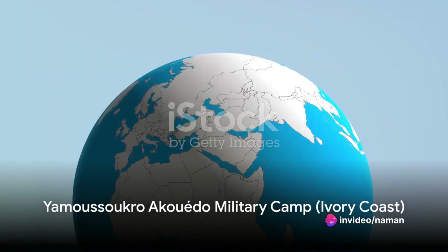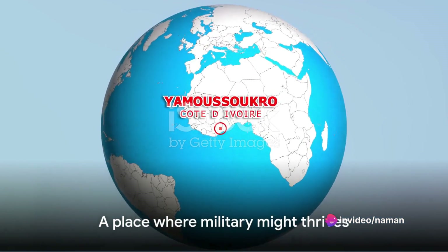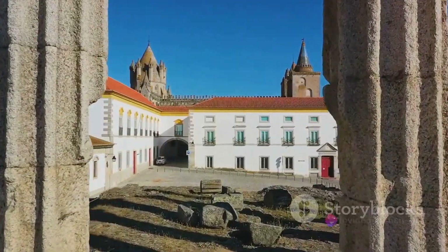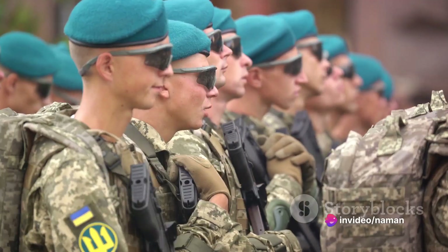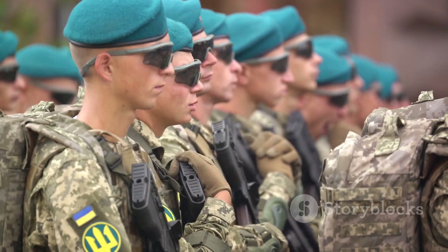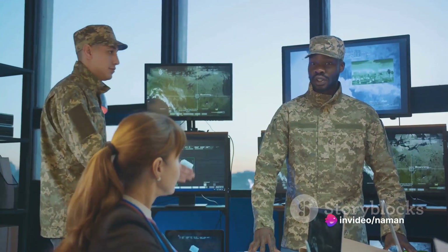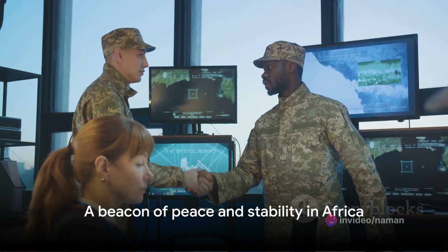Now we head to Africa, to the Yamasukuro-Akwedo military camp in Ivory Coast, a place where the pulse of military might beat strong in the heart of Africa. This complex isn't just a testament to Ivory Coast's military prowess, but it's also a symbol of regional stability. Serving as a crucial hub for peacekeeping operations, it's a clear demonstration of Africa's commitment to maintaining peace and security on its soil. Its role extends beyond national defense, reaching into the realm of regional cooperation and diplomacy — a beacon of peace and stability in the region.